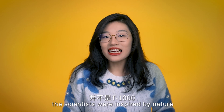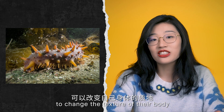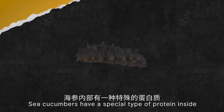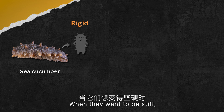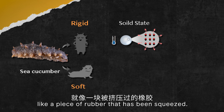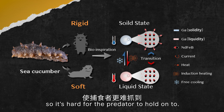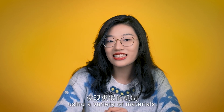Actually, instead of the T-1000, the scientists were inspired by nature — sea cucumbers. These slug-like sea creatures have the ability to change the texture of their body from stiff to soft and back again, like having a piece of rubber that can be made firm or soft depending on circumstances. Sea cucumbers have a special type of protein inside called collagenous microfibrils. When they want to be stiff, the proteins pack tightly together. When they need to be soft — such as when escaping a predator — the proteins spread apart and the body becomes more fluid-like, so it's harder for the predator to hold on to. This inspired scientists to explore a similar strategy using a variety of materials.